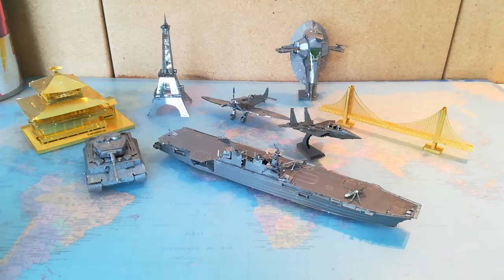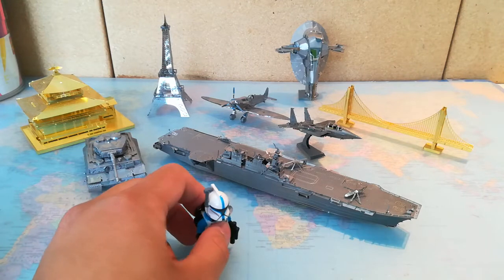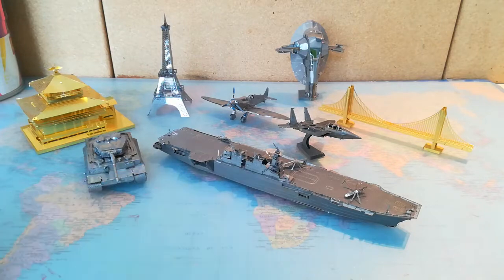Like this is a LEGO minifigure compared to them — this is how small they are. So you can really store these models and get a lot of them stored in a very small place efficiently.